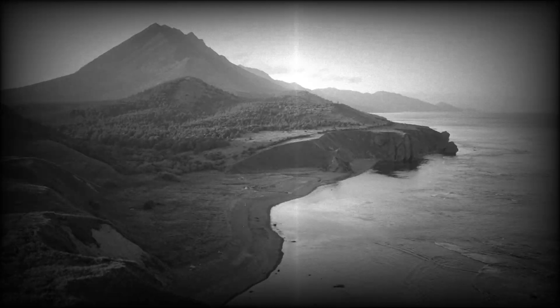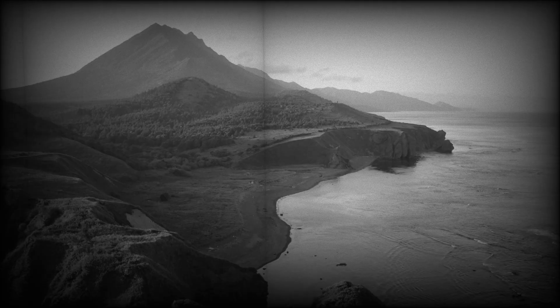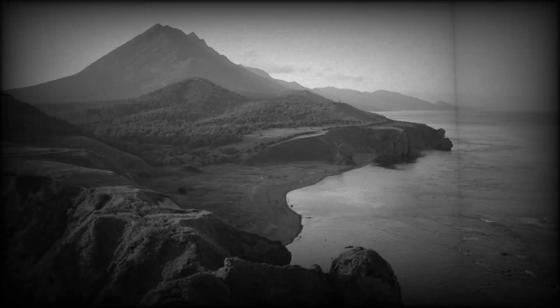For a creature of Kong's size, oxygen intake would be a major challenge. Kong may have oversized lungs or multiple respiratory sacs, similar to birds, to sustain his massive energy demands. His heart would need to be enormous, pumping oxygen-rich blood to every extremity.